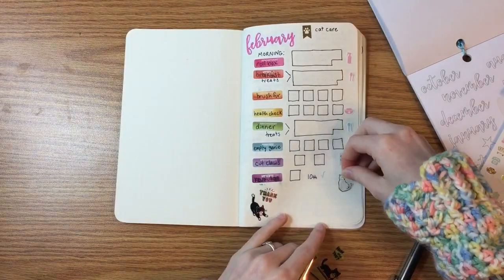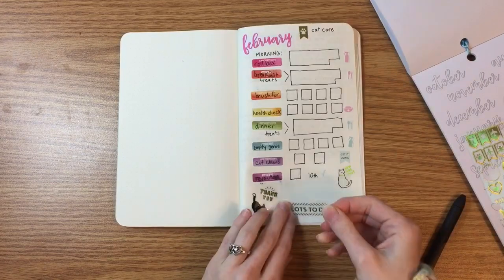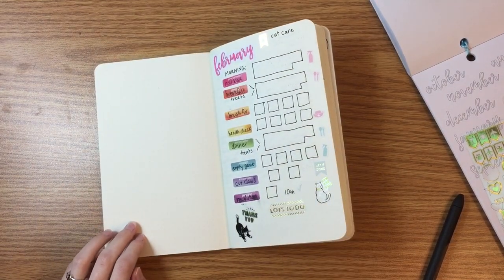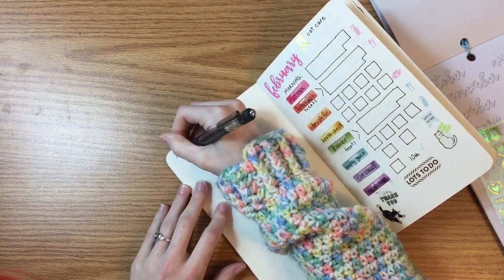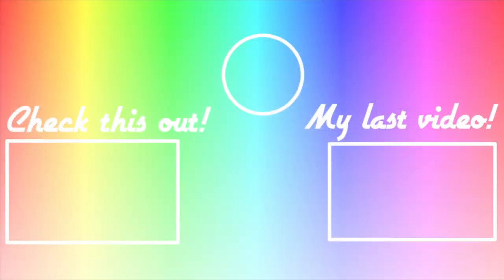That was basically the setup — I added some cute stickers to make it fun and use up the ones I already have, and I added my journaling page. So that was my setup! If you liked this video be sure to like it and subscribe if you want to see more. My cat likes to jump on my desk while I'm filming so you might see more of her — and here she comes to say goodbye. She said goodbye by walking away, so bye!